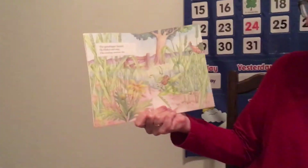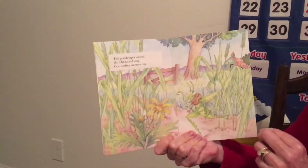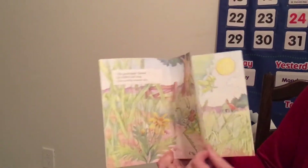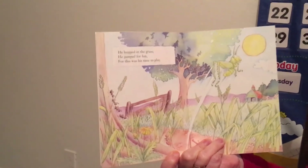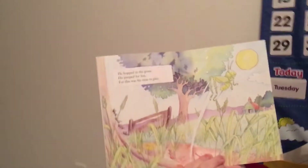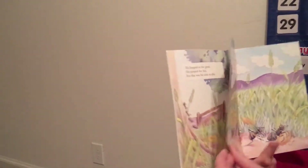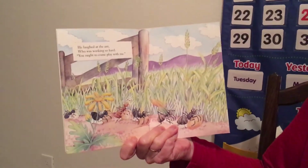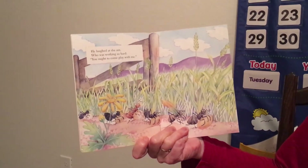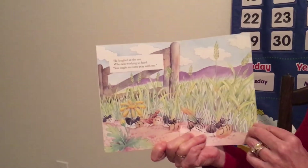The grasshopper danced. He fiddled and sang one sizzling summer day. There he is right there — he's kind of camouflaged. He hopped in the grass and jumped for fun, for this was his time to play. The grasshopper laughed at the ant who was working so hard. "You ought to come play with me," he said — there's the grasshopper asking the ant to play with him.